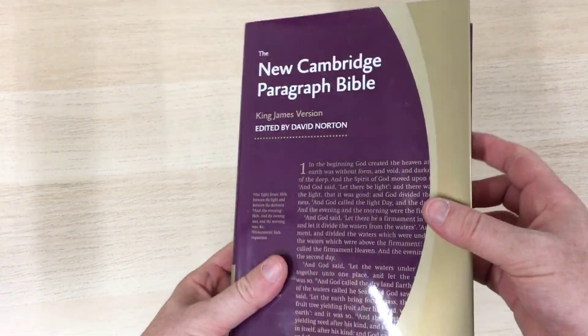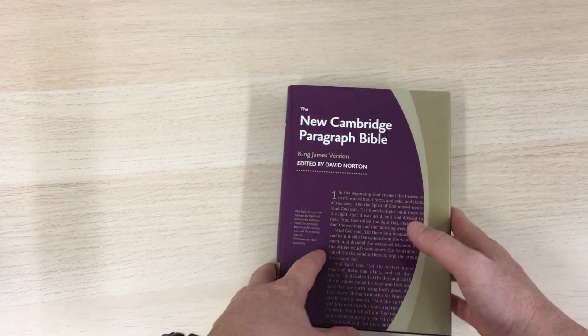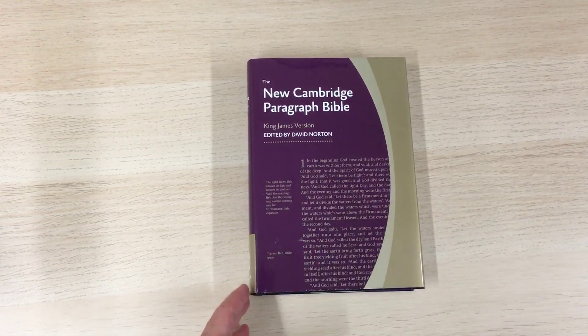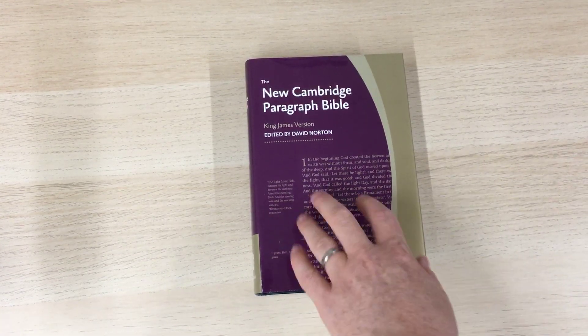It's quite attractive — quite a nice, different look. And indeed, what it offers is something quite a bit different in the King James Version range. This Bible is quite interesting.